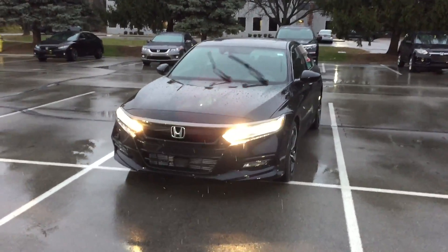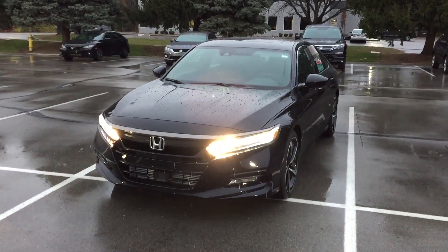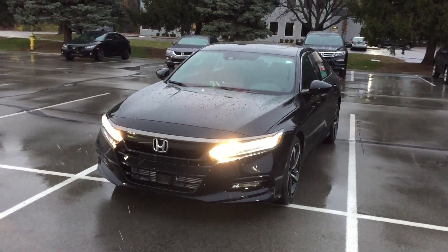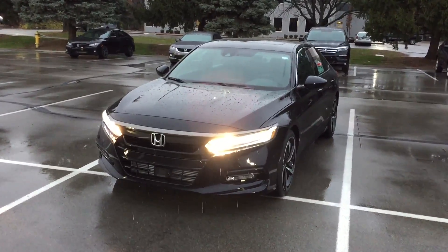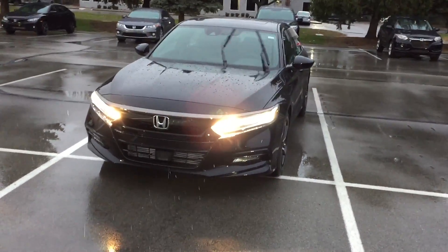Welcome. Thank you for watching. This is the 2018 Sport 2.0 Accord. Very well anticipated — it took a long time before the 1.5 came in, so this one does not disappoint.